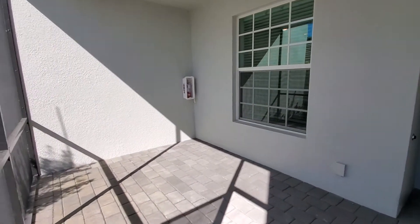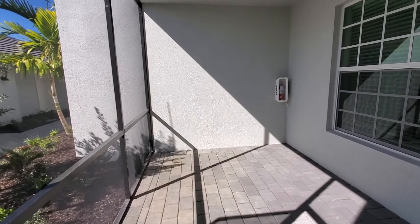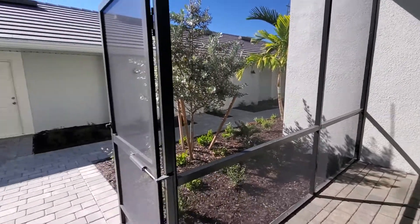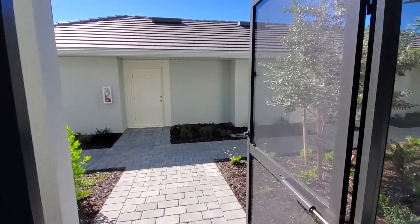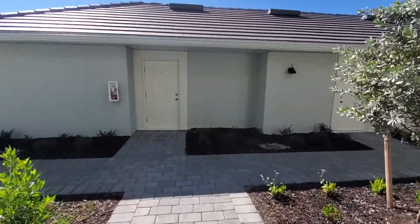Right up front you're going to have this great front lanai space here which overlooks the garages. You do get a one car garage, which are detached and they're right out in front of the veranda units as you see here.